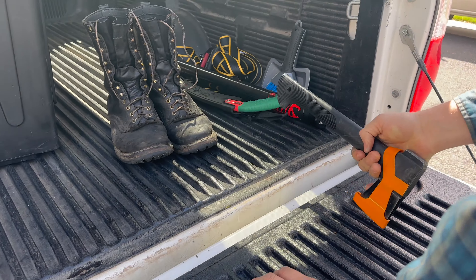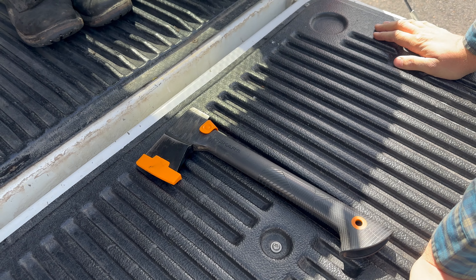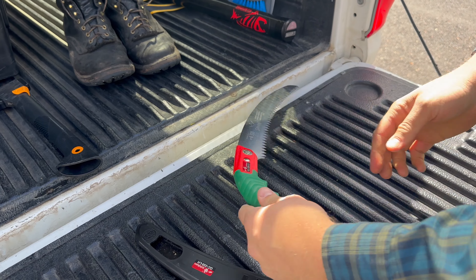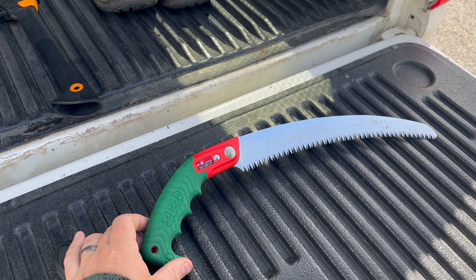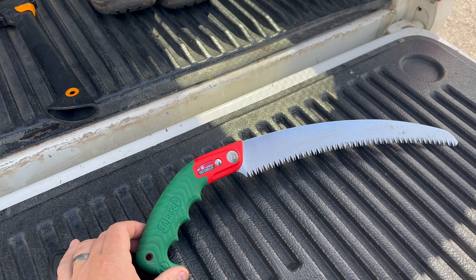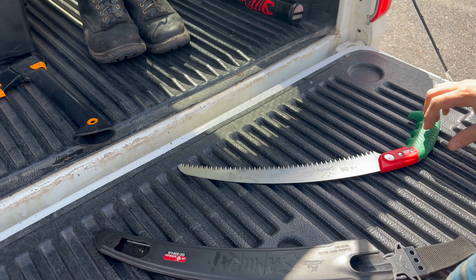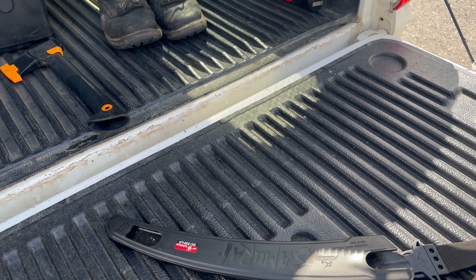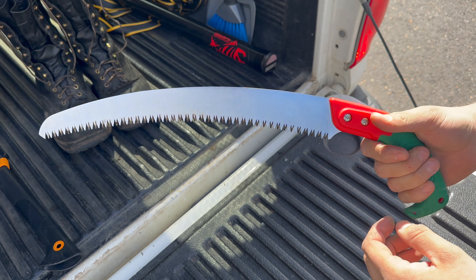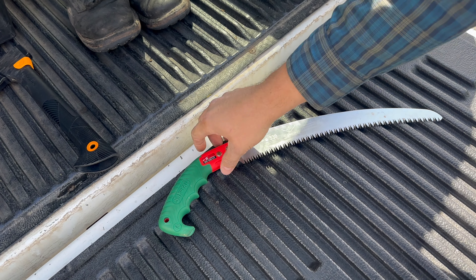The venerable Fiskars hatchet — it works. It's relatively inexpensive to replace and relatively easy to sharpen. And this is a Samurai saw, the 330 Ichiban. It works, and it's very inexpensive — about $33. The hatchet's about that same price, around $33. I was going to get one of the folding saws, but this was recommended to me by other YouTubers.